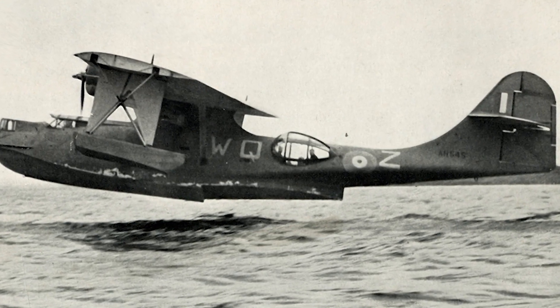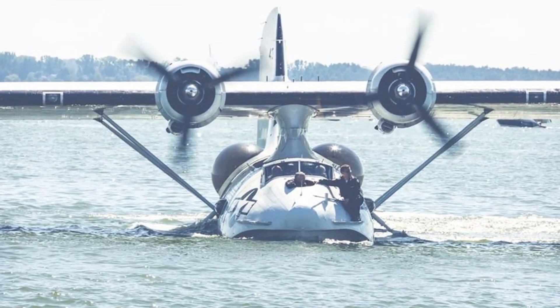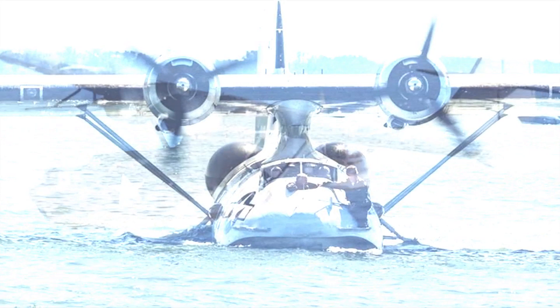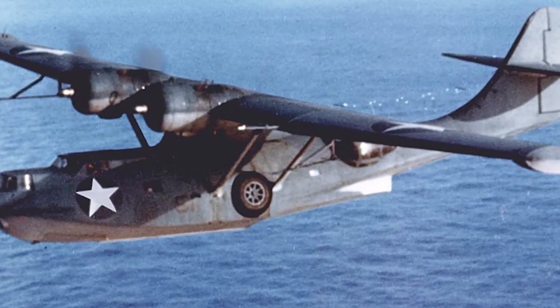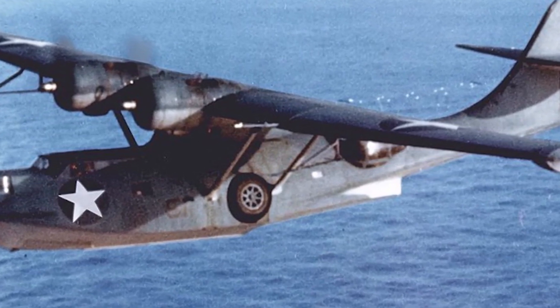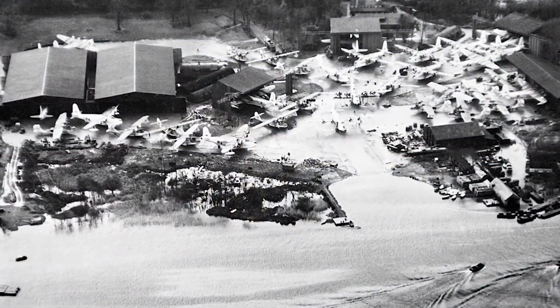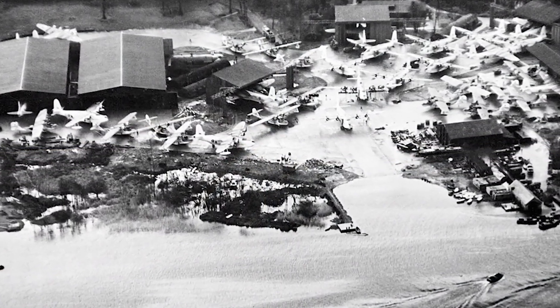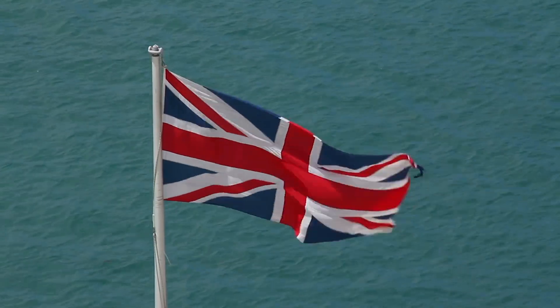The Catalina was an American seaplane used during World War II. It was essential because it could take off and land on water. It helped the U.S. combat the German U-boats that were wreaking havoc in the Atlantic by targeting Navy vessels and merchant ships. Many of these seaplanes were based at the Royal Air Force Castle Archdale, and the planes were used by the Canadians, the British, and many others.